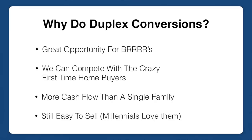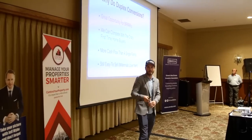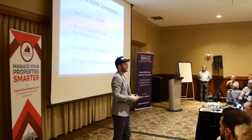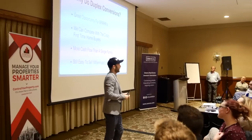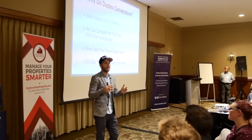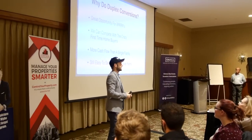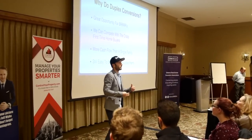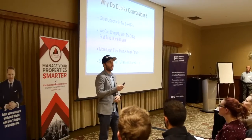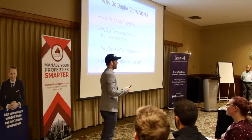Why do duplex conversions in the first place? They're a great opportunity for BRRRR. The reason they're so good is because we're changing the use of the property, so we can jack up the value a ton. In Kitchener-Waterloo, the market is really hot. We're not really able to get undervalued deals on MLS right now. So the way we jack up properties is by changing the use — single family to duplex. Because of this, we can actually compete with first-time home buyers who are spending $40,000 to $50,000 over asking. We can pay the prices they're paying because we know we can duplex it and really jack that value up.